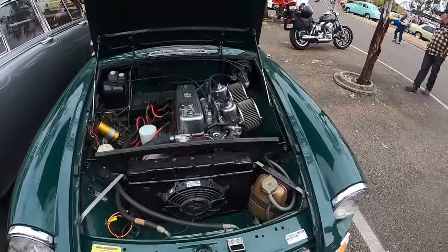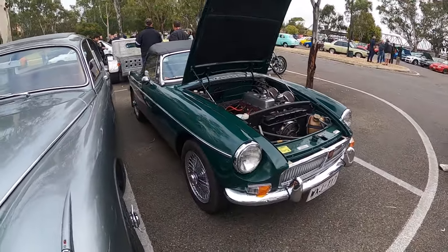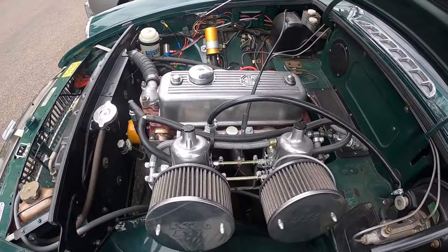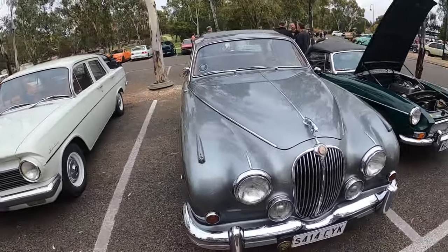That's cool - twin carb set up. I wonder if that's standard or like an aftermarket option - K&N filters and stuff. That's pretty cool. Sweet old Jag here - looks like a pretty early one, don't know what year but that's awesome.